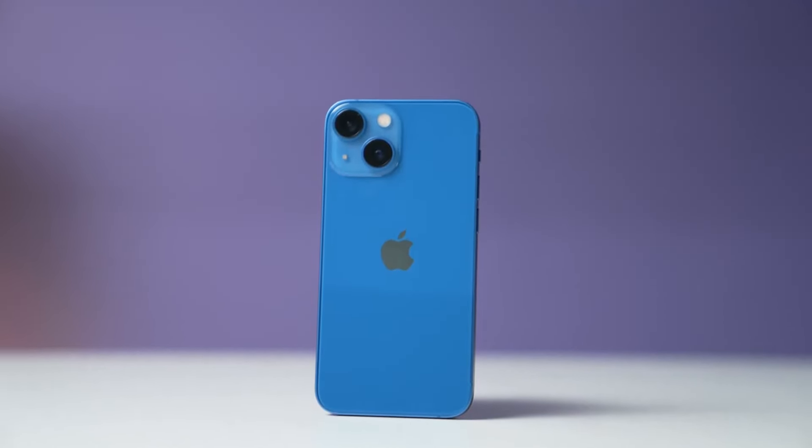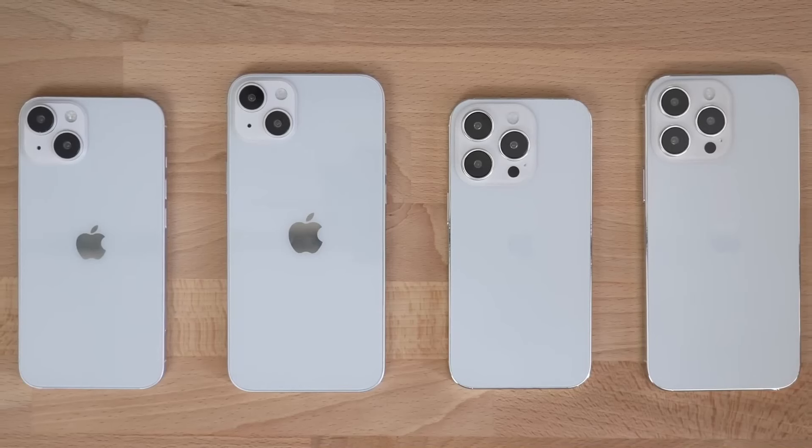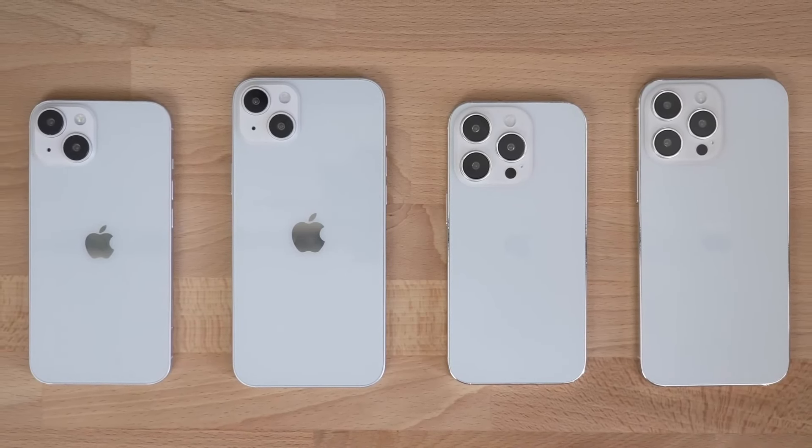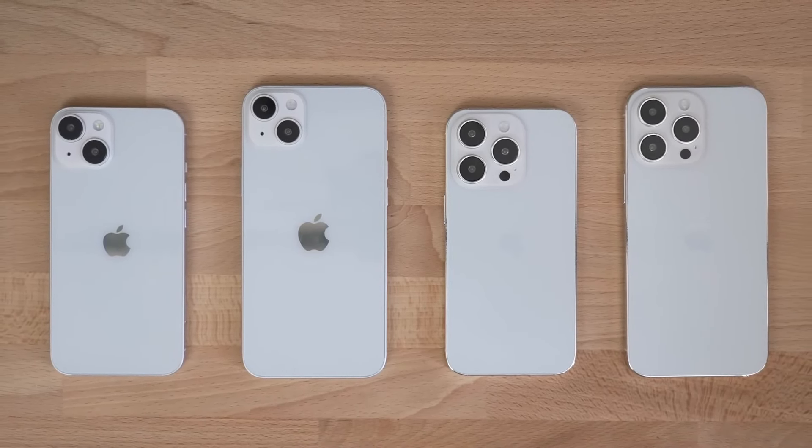For the iPhone 14 lineup, Apple is skipping out on the iPhone 14 mini this year, which will be replaced with the iPhone 14 Max. This model will carry on similar features of the iPhone 14, but with a bigger screen and battery.